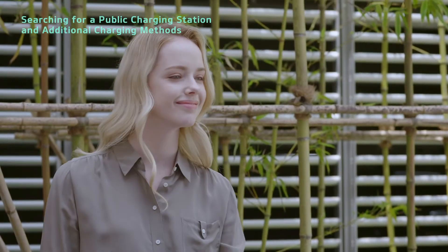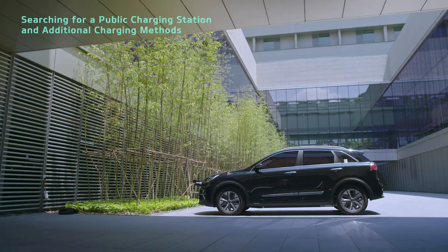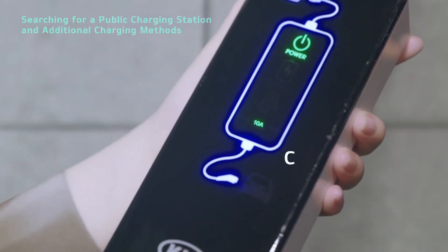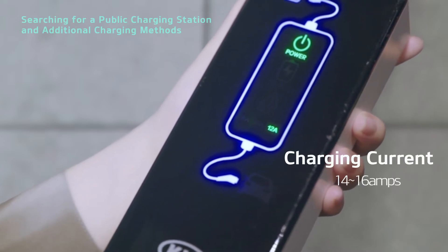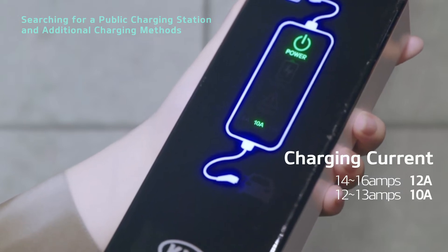You can adjust the charging current on the in-cable control box of the portable charging cable. Press the button on the back of the in-cable control box for at least one second to toggle between 8A, 10A, and 12A. Select 12A to charge at 14 to 16 amps, 10A to charge at 12 to 13 amps, or 8A to charge at 10 to 11 amps.